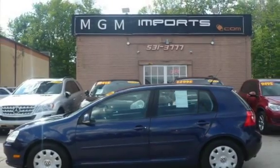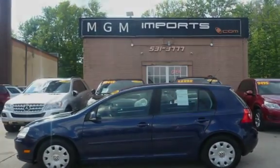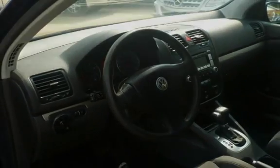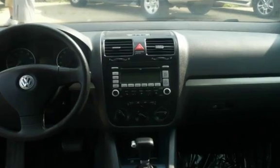Key features include cruise control, power steering, anti-lock brakes, traction control, MP3 player, Sirius satellite radio, power windows, and power door locks.